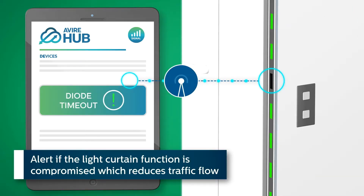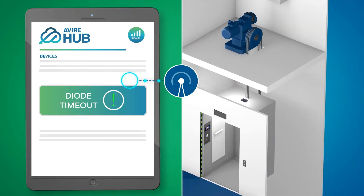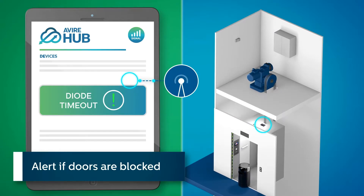Alert if a light curtain function is compromised, which reduces traffic flow. Alert if doors are blocked.